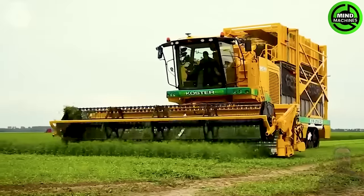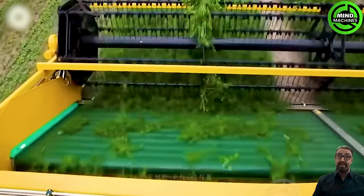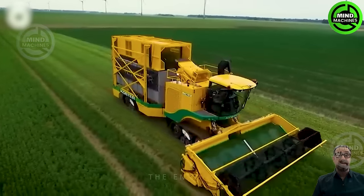The yellow machine is equipped with four class terra tracks and is capable of harvesting a width of 6 meters, or 20 feet.